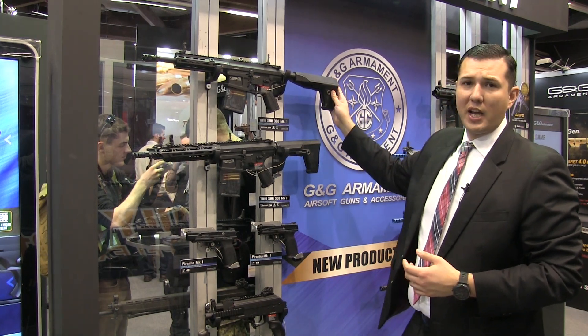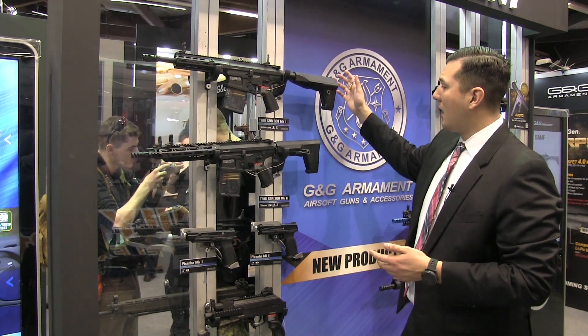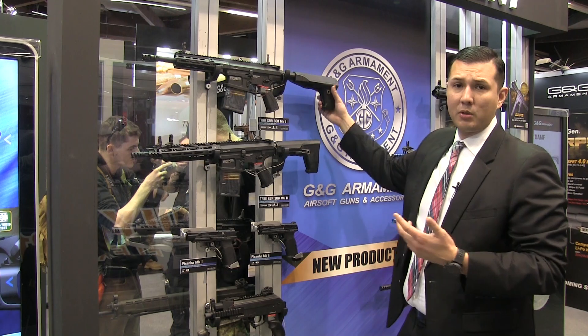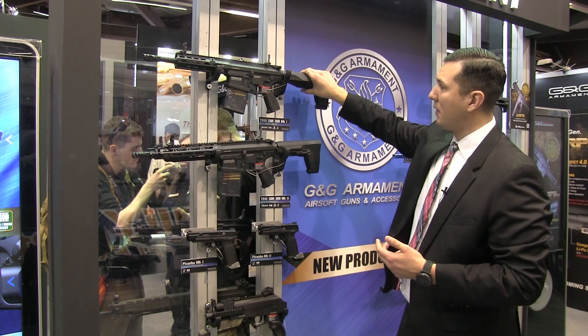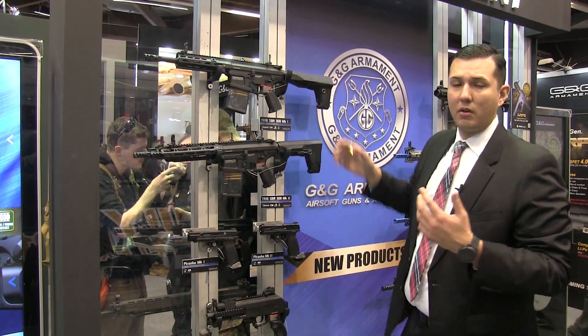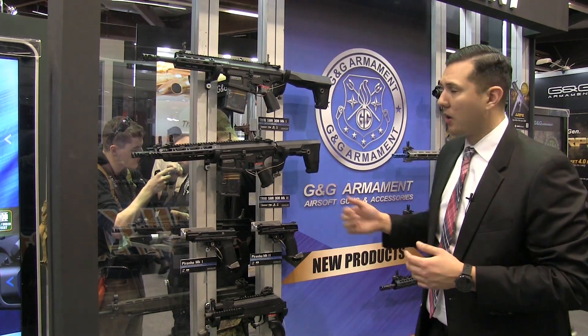This one is more designed with a crane stock. A cool feature about this is that you're going to be able to adjust the stock two ways — you'll be able to adjust it right here below and then also from the top down. So it's going to be a nice six-position crane stock for your comfortability.